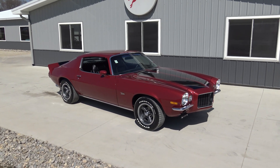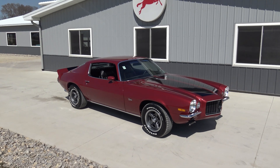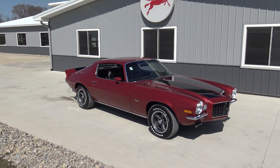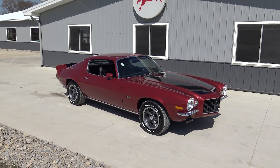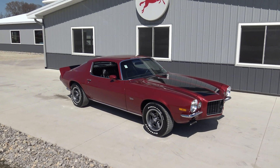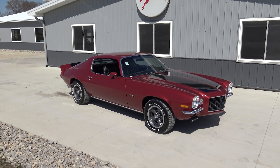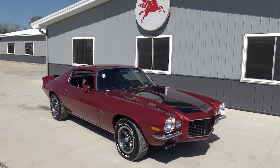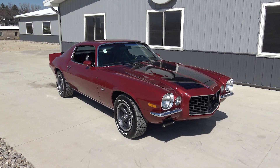Really cool RS Z28 guys, original Z28 car. As Dalton mentioned, the numbers matching 350. I didn't know that they had 285 horsepower from the factory in 1973, which is a ton in '73. I don't know many other muscle cars in 1973 with that kind of factory horsepower.